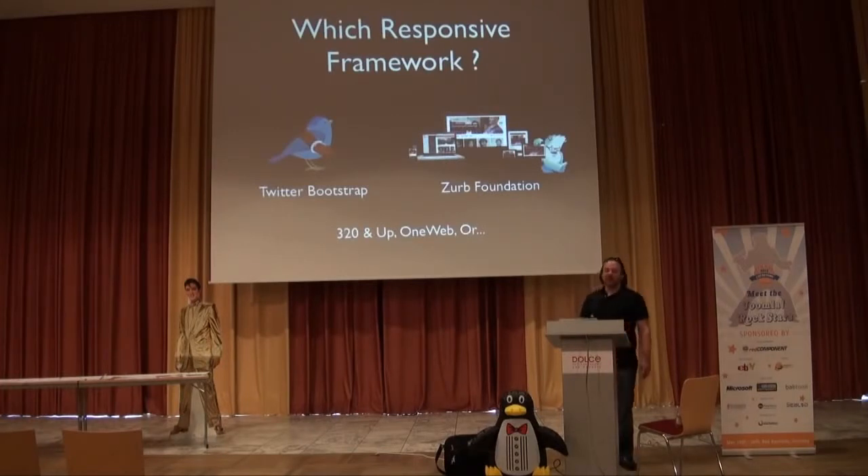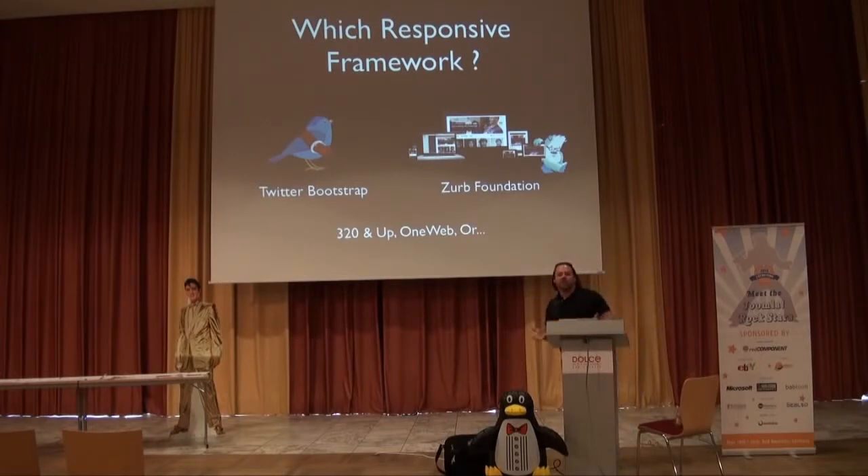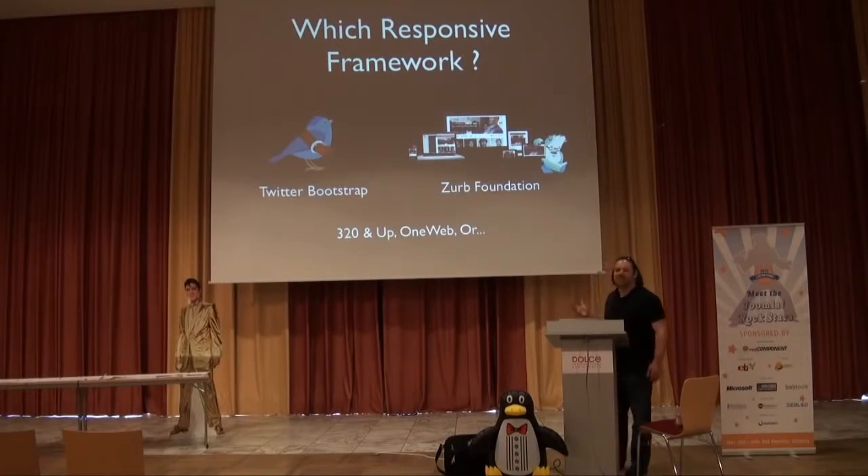Now that you've decided to go responsive, which framework do you want to use? If you're a hardcore CSS guru like my friend Seth, you could roll up your sleeves and build your own templates and framework. I'm not an expert like he is, and I also don't have the time because I'm running my business. So I'll look at best practices — things people have done already that I can leverage. Today that's Twitter Bootstrap — buzzword number two of the show.